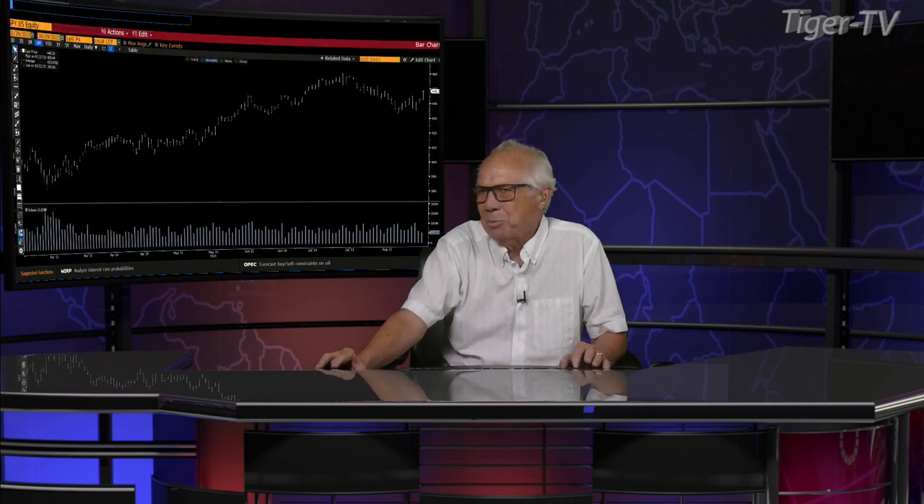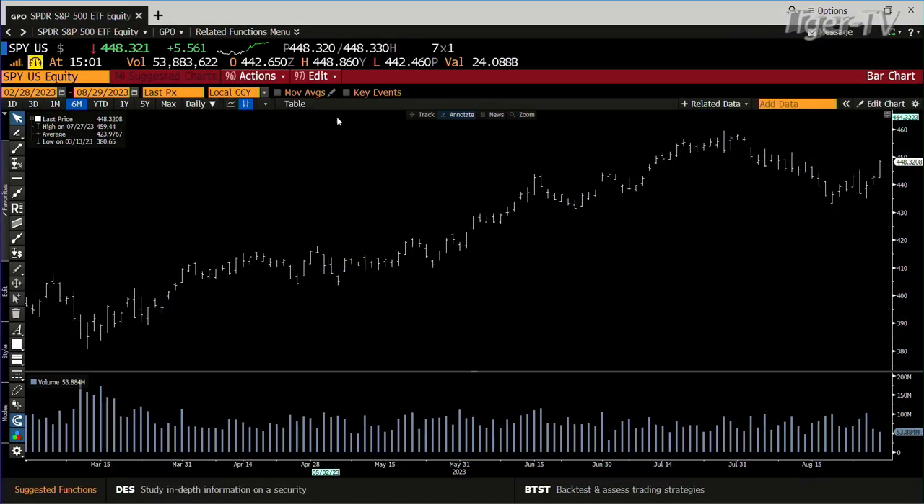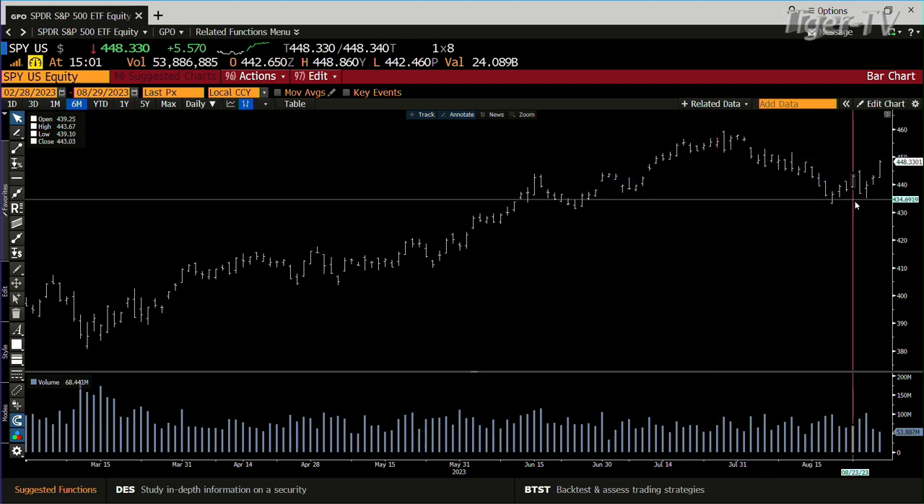Let's take a look at the SPY. Bottom line is this market's got relief. What you have here: the JOLTS number came out, JOLTS number was low — that's the jobs openings number. Bottom line, it exploded not only the market but notes and bonds. Notes, bonds, and the dollar are all turning, and that puts juice underneath the market.